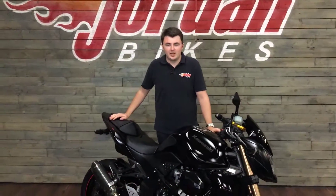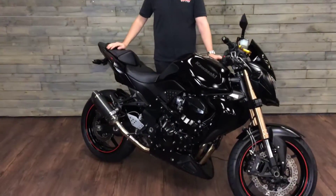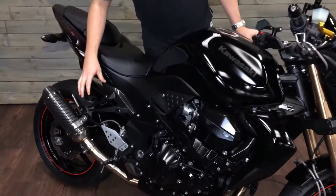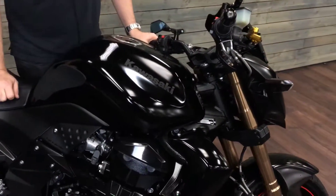Hi guys, it's Dylan at Jordan Bikes, and today we have this for sale Kawasaki Z750R. So what does the R have over the normal 750? Well, you've got a lighter swinging arm, you've got adjustable suspension, and you've also got radial brake calipers.